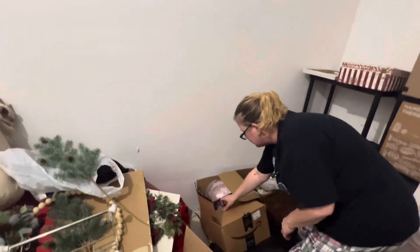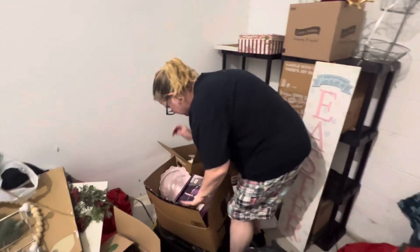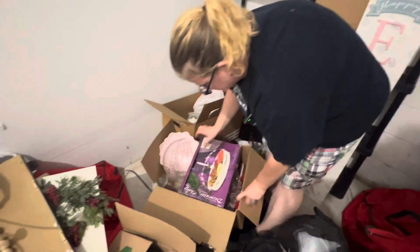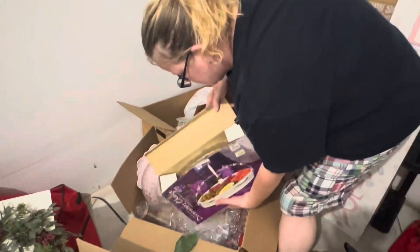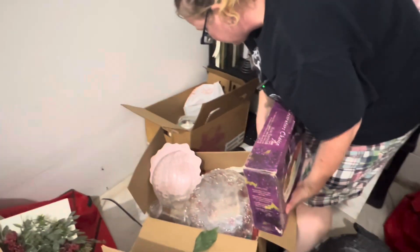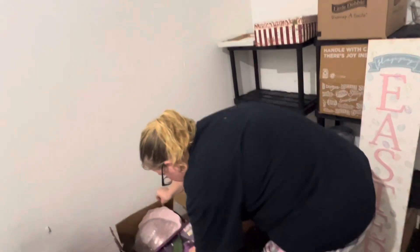There's another one. What's this? It's a pretty purple. That's some kind of serving tray. That is pretty. There's a bunch of silver on the bottom of this. I'm going to put this back down because it's heavy and breakable. This feels like clothes.